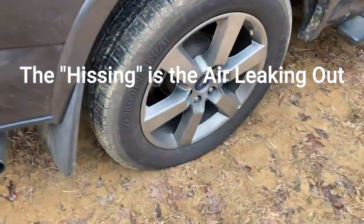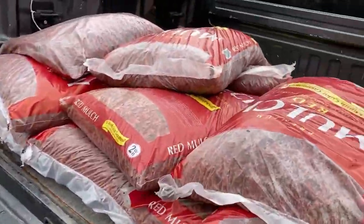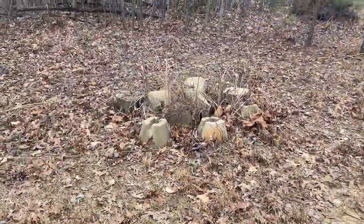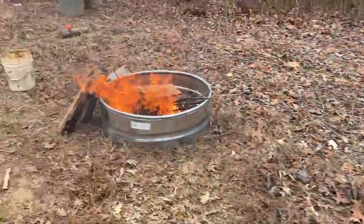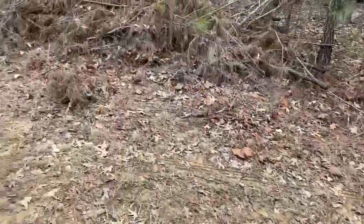All right, so made it to the property with the flat tire, so gotta change that — that'd be the first thing I gotta do. You can see it's running flat. Before I do that, I'm gonna unload the mulch I got, gotta move these cinder blocks, got a fire going to help keep us warm.